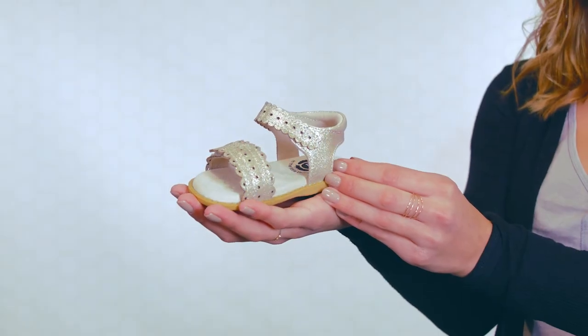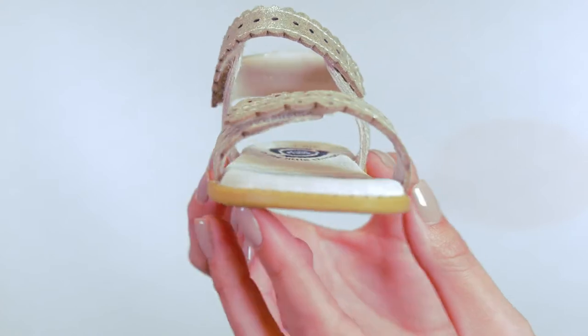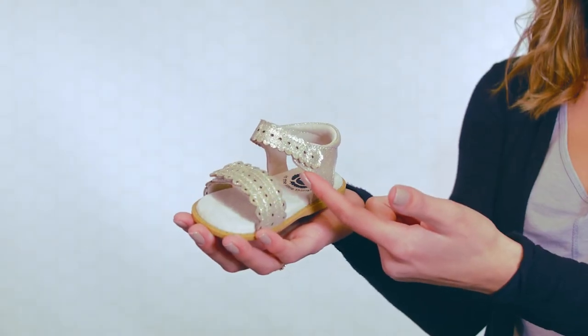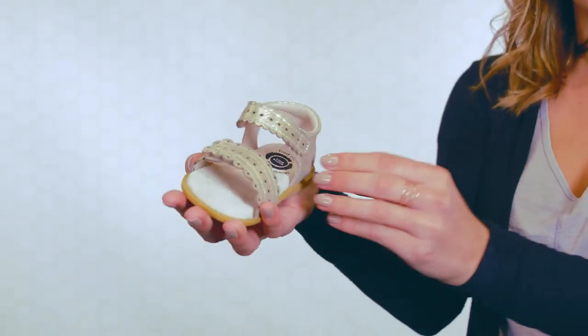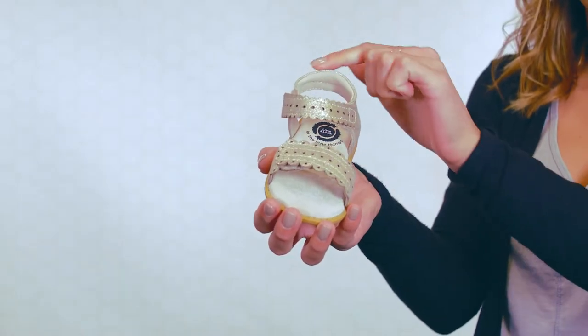Posey is our sweet and sophisticated open toe sandal. Like a pretty eyelet dress, she has delicate perforated details and scalloped edges. This silhouette features an adjustable hook and loop closure for a secure fit and a breathable natural leather lining. A cushioned insole and padded heel provide optimal comfort.